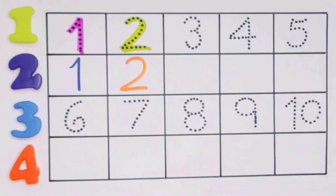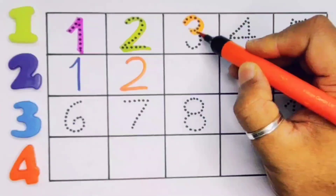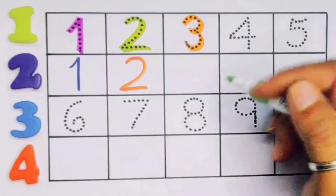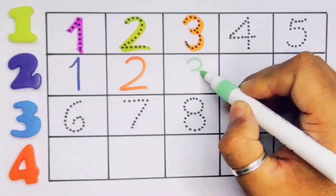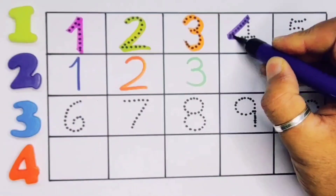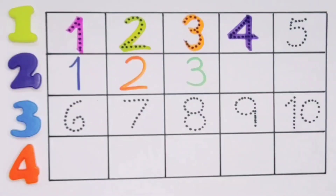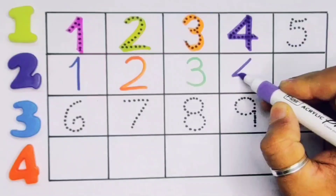Next, kids: two. Number two. Repeat again: two. Number two. Next, kids: three. Number three. Repeat again: three. Number three.